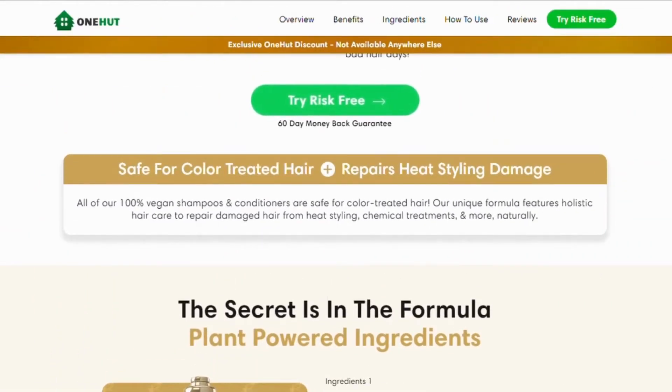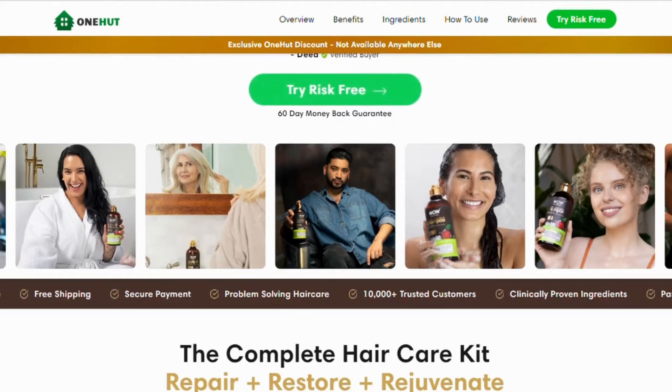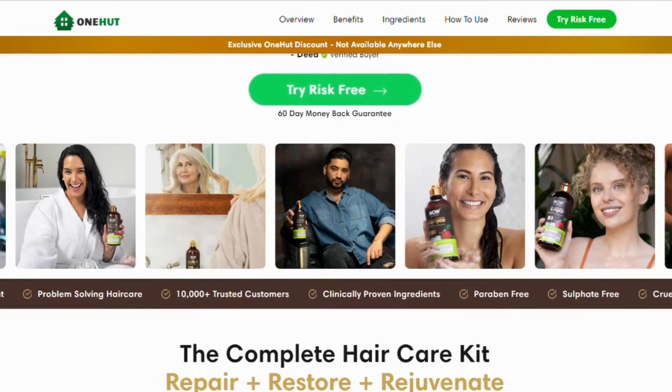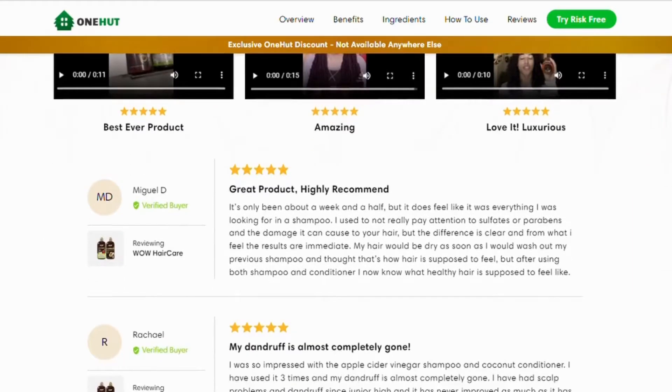You're going to start to see initial results in the first month, but most people have better results after three months of using this product. If you take the treatment seriously, you'll obtain amazing results. It is important to keep in mind that each hair will react in a unique way — I'm telling you this so that you are realistic about your treatment and expectations. So yes, you can trust this product.